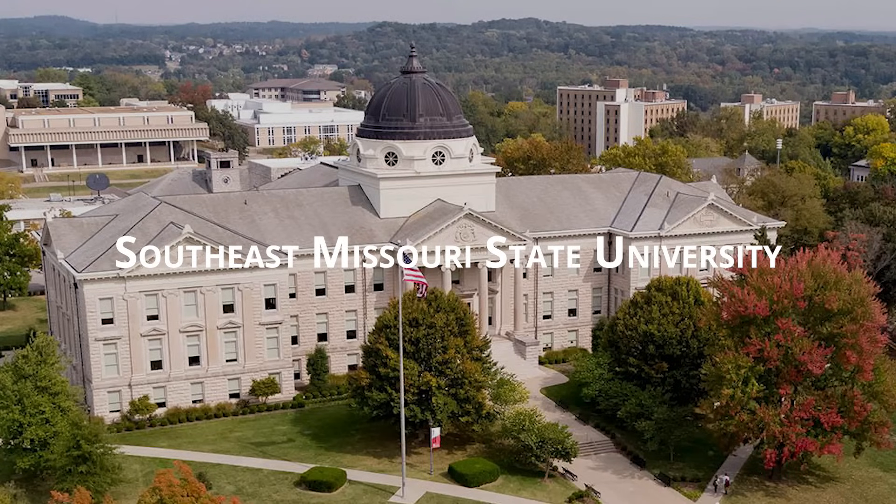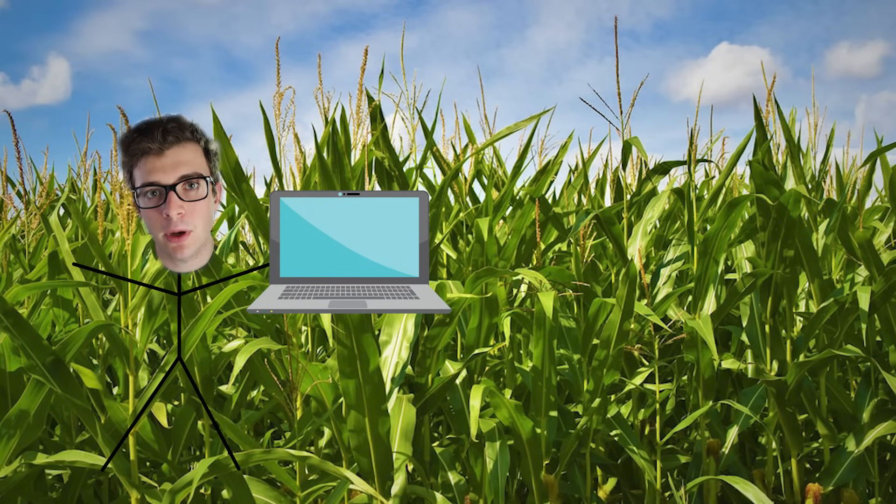I graduated from Southeast Missouri State University, which is basically in the middle of nowhere. They have a cybersecurity degree program which was founded back in the mid-2000s.